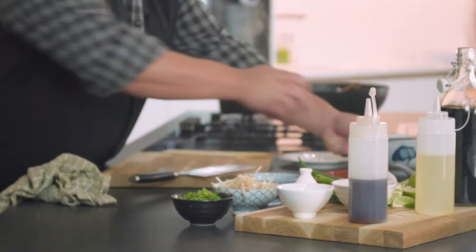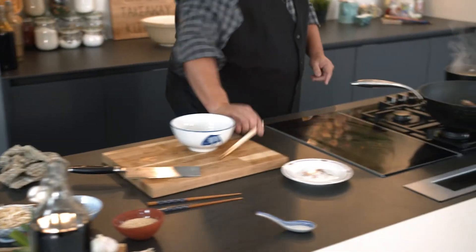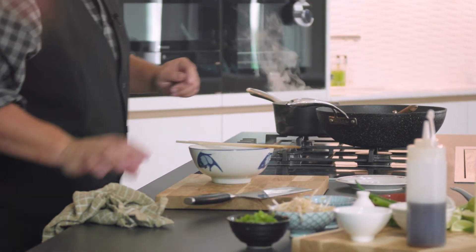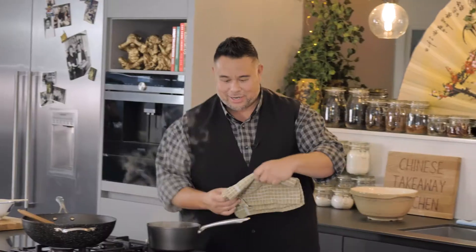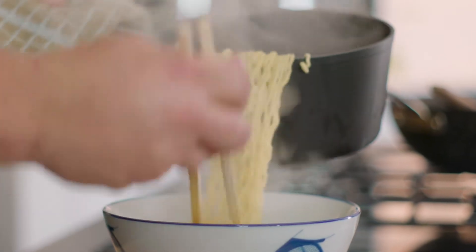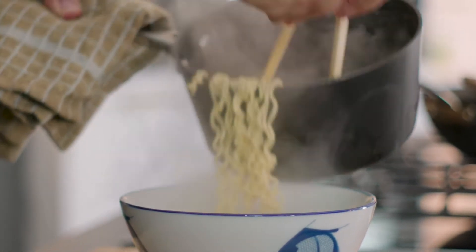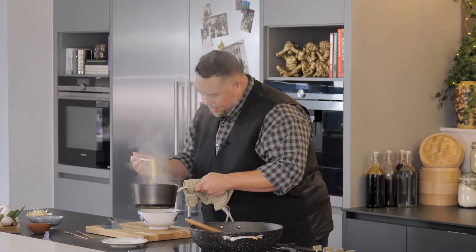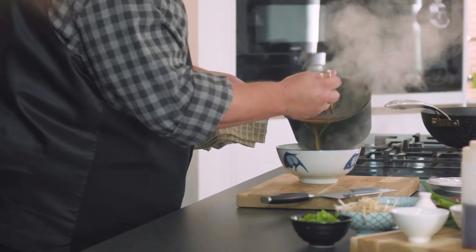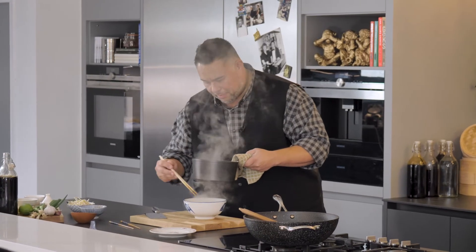I'll grab my serving bowl. You can cook these for as long as you like — like I said, I like mine quite al dente. I'm going to use a cloth as the bowl is very hot. I'll grab my noodles and pop them into my serving bowl. I want to cover the noodles with enough soup — about two-thirds of the way up. That should be plenty.